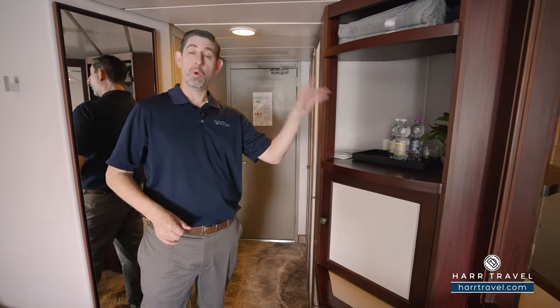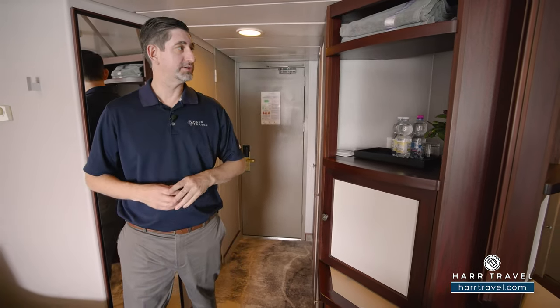You'll notice that you have water bottles in here that will replenish throughout your stay — another one of those great aspects of having a highly inclusive voyage.